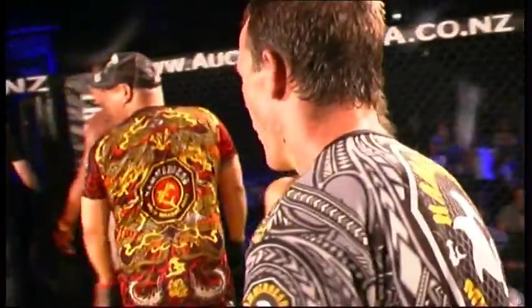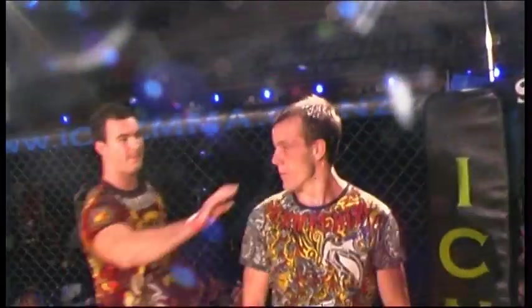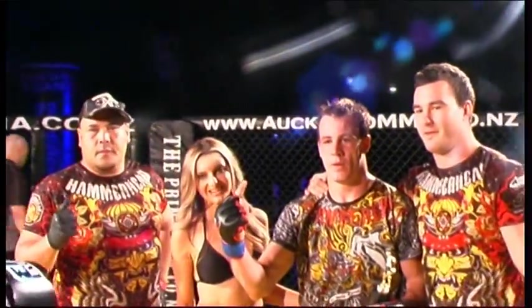Well done to the boys from Hammerhead — it was a very good fight, well executed. I'm pretty sure that went to plan. Well done, boys.